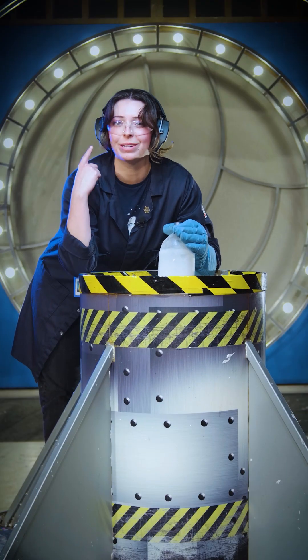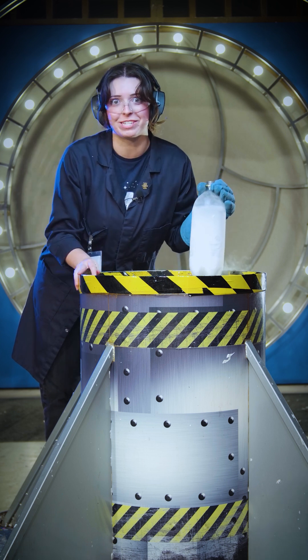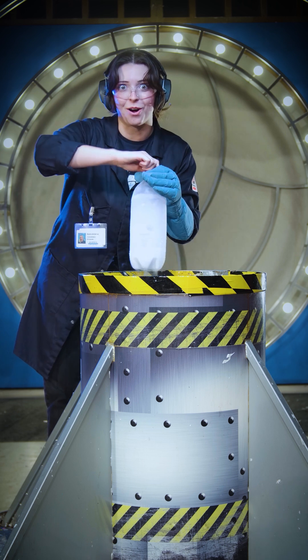For safety, I've got on my hearing protection, and I brought out our rocket receptacle. This is going to house our explosion.